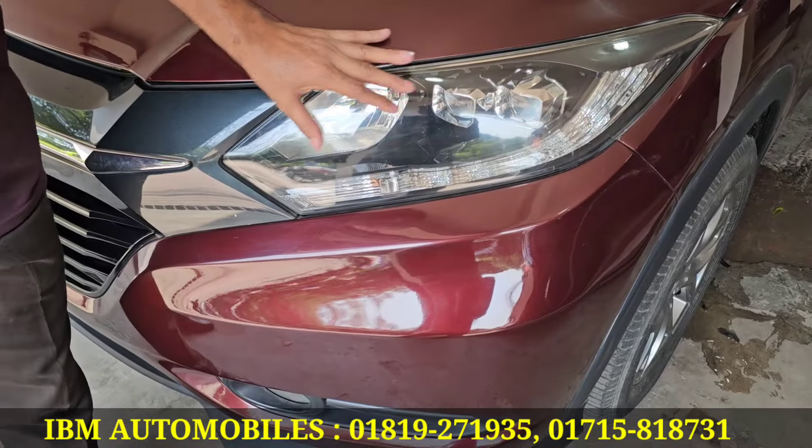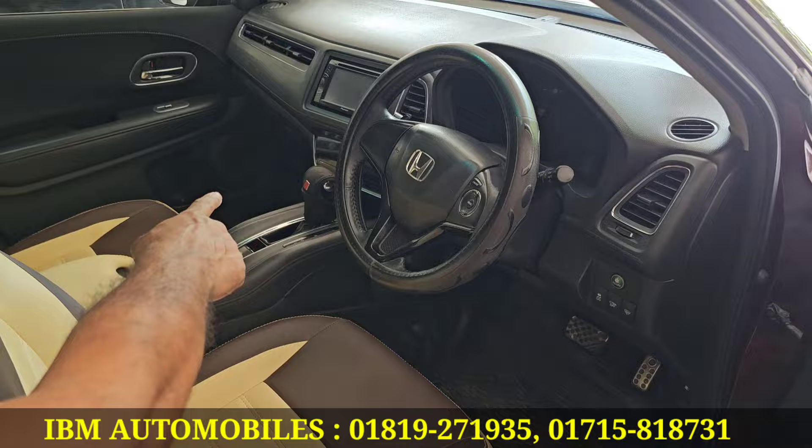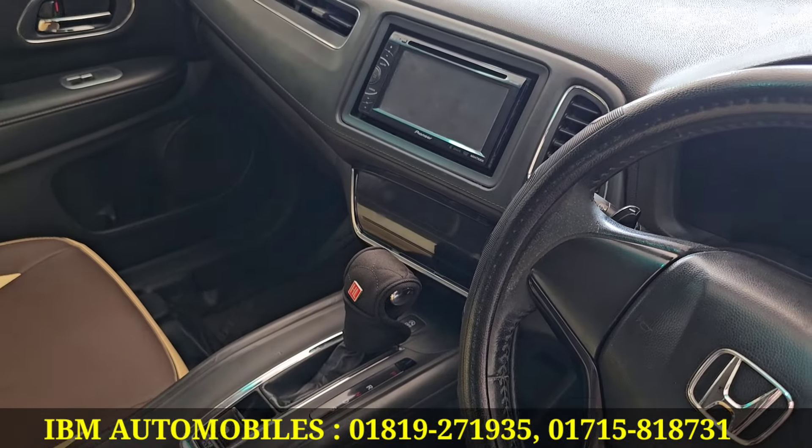This is a double-projection LED bulb. The fog light comes from this control. This is a CBT gear. This is an L1 premium.